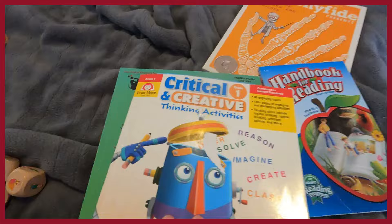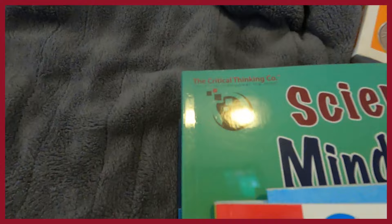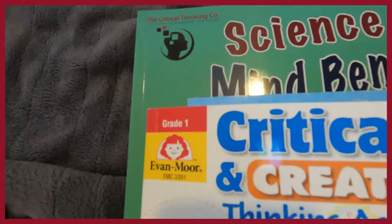Let me show you some other exciting products. The first is Critical and Creative Thinking Activity by Evan Moore, for around grade one. You'll also notice a Critical Thinking Company product underneath — they are different companies. I bought a lot of creative thinking books and this is one of them. It's okay — you take a look and decide for yourself.